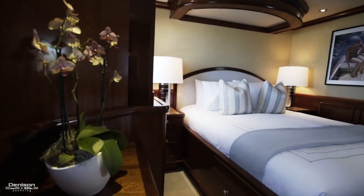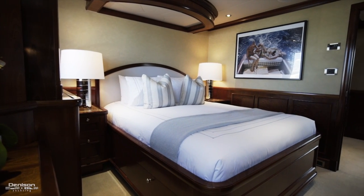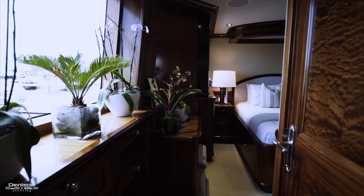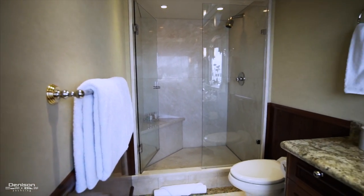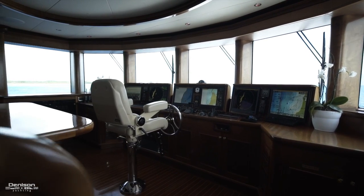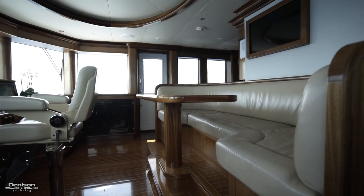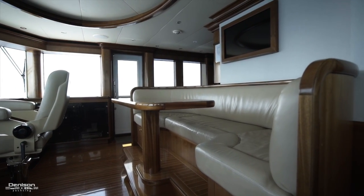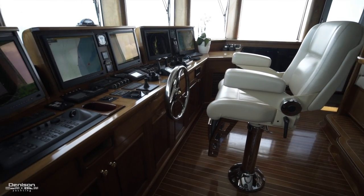On the port side is the sixth stateroom — an extremely private VIP with awesome views and a big en suite just aft. The spacious pilothouse features a leather settee with a mahogany inlaid table so you can enjoy the view without disturbing the captain. Here you also have a stid chair and state-of-the-art Simrad electronics.